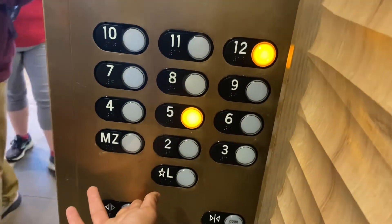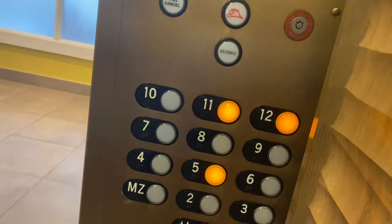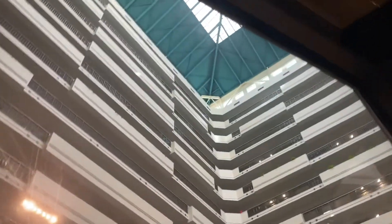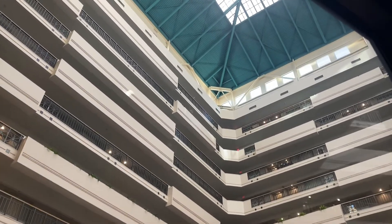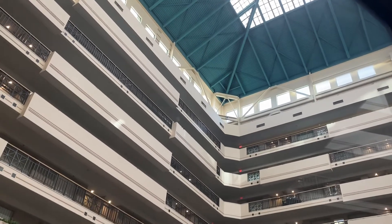What floor are you guys going to? So you guys are going to 5 and 11? Yeah, all right. To the window.